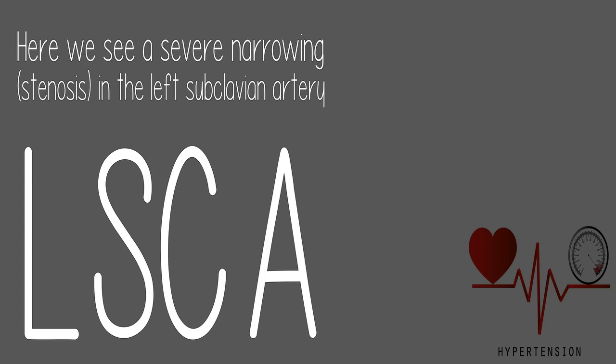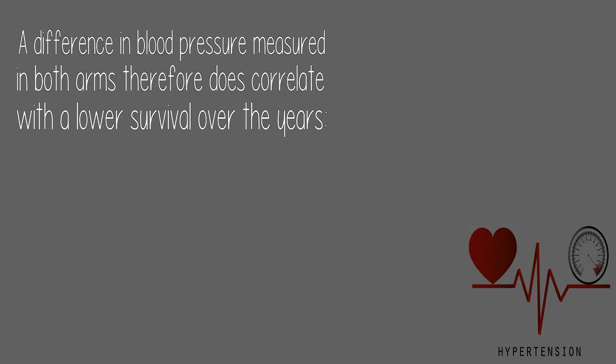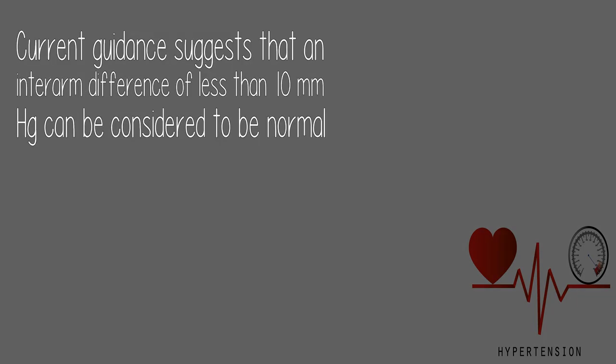Here we see a severe narrowing — stenosis — in the left subclavian artery (LSCA), which should look like this. A difference in blood pressure measured in both arms correlates with lower survival over the years, from the study 'Difference in blood pressure readings between arms and survival: primary care cohort study.' Current guidance suggests that an inter-arm difference of less than 10 mmHg can be considered normal.